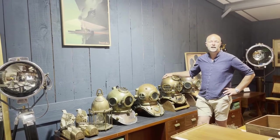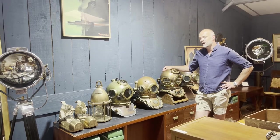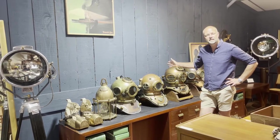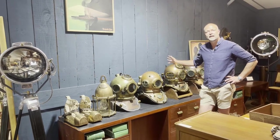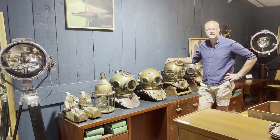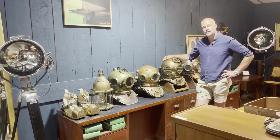Hi guys, welcome back — first video for a little while. This one is to introduce the next big upload to the site, a significant one for me personally, because this is my late father's diving helmet collection. My father was very passionate about diving helmets and equipment — it was in fact the first thing he ever collected or dealt with. The first thing I knew when I returned from school was there were two diving helmets either side of the fireplace at home, and that was actually the beginning of Trinity Marine.